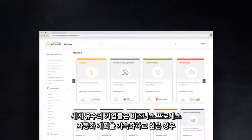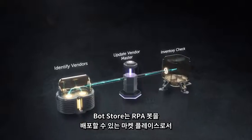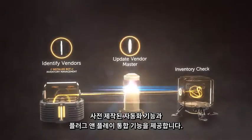When the world's leading enterprises want to accelerate their business process automation initiatives, they turn to Automation Anywhere Bot Store. Bot Store is the marketplace for ready-to-deploy RPA bots that offer pre-built automations and plug-and-play integrations.